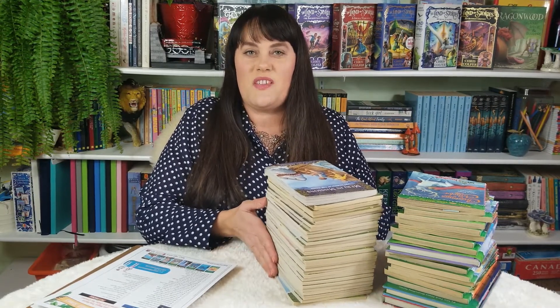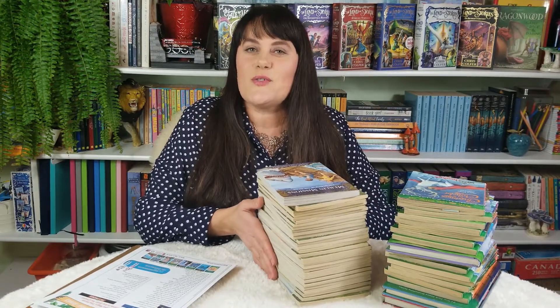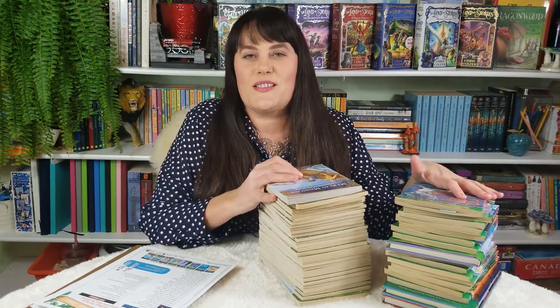The Magic Treehouse series was rebranded in 2017, and they changed some of the numbering. I'm going to share that information with you today. I did a little research to figure out the numbering system and what changed, and I thought I would save you some time by sharing that information. Any excuse to talk about this amazing chapter book series.